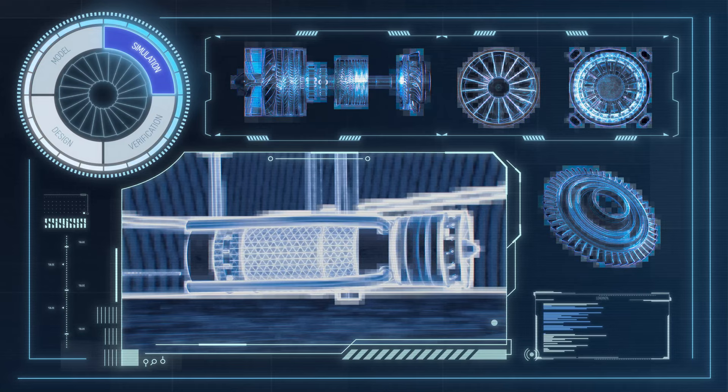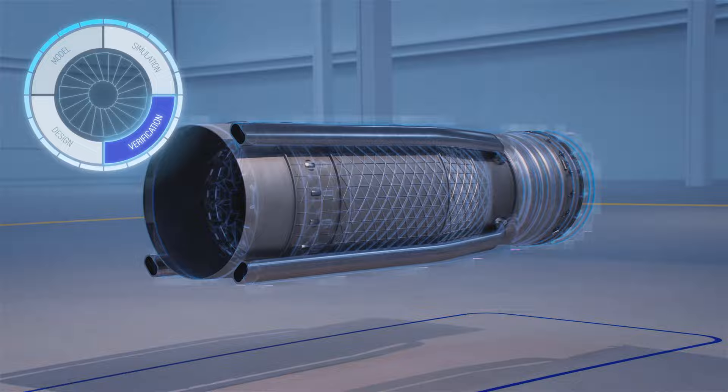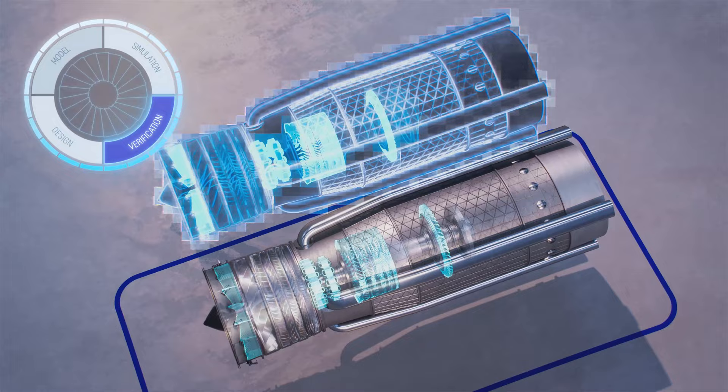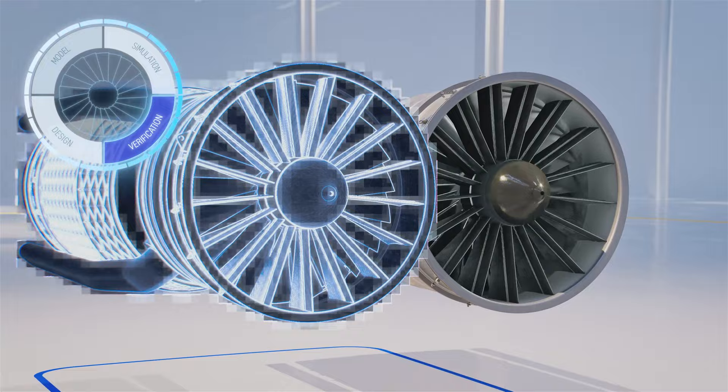Our digital delivery culture is unlocked by using trusted virtual models that have undergone rigorous verification and validation against real asset data and experience. And by fully optimising the solutions digitally, we're significantly reducing costs, eliminating waste and decreasing customer lead times.